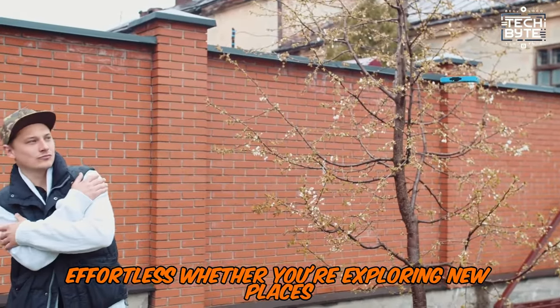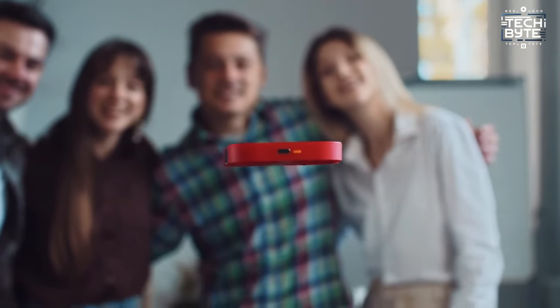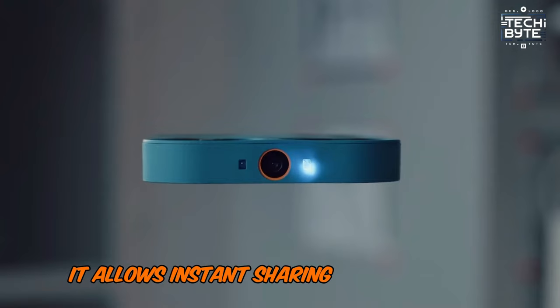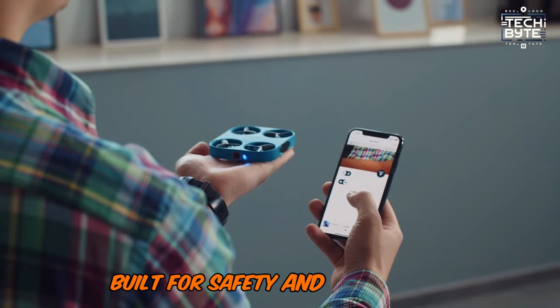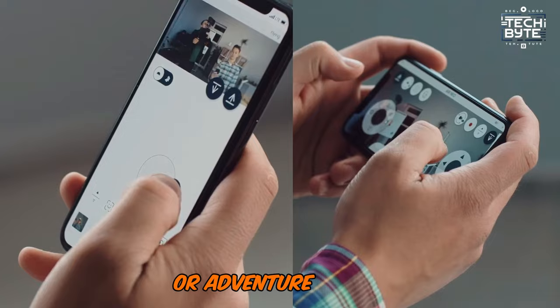Whether you're exploring new places or hanging out with friends, embrace the future of selfies with ease. Equipped with 16GB of onboard storage, it allows instant sharing to your social media channels, ensuring you create high-quality content that stands out. Built for safety and convenience, it's an ideal gift for any content creator or adventure seeker.